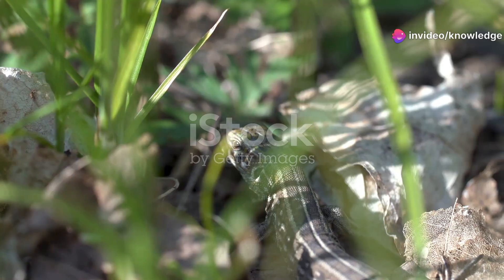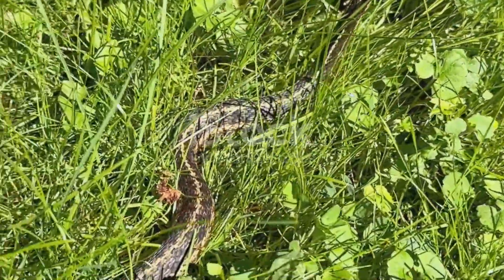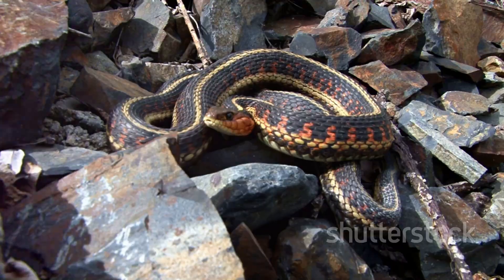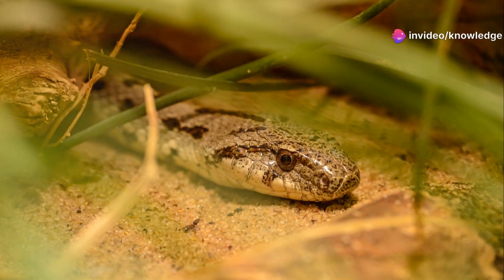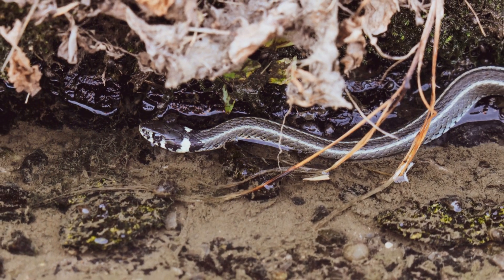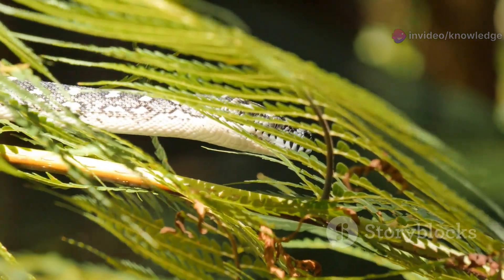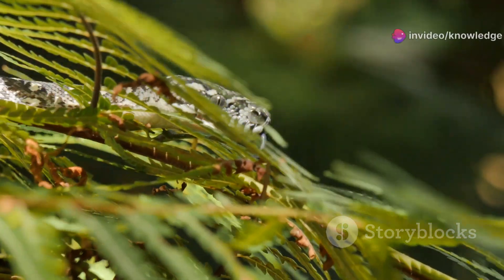The common and eastern garter snakes, while sharing a familial bond, exhibit distinct preferences when it comes to their choice of habitat. The common garter snake displays remarkable versatility in habitat selection — it can be found in grasslands, forests, wetlands, and even urban areas. This ability to thrive in diverse habitats is a key factor in its widespread presence across different regions. Whether it's blending into the underbrush of a forest or navigating the manicured lawns of a suburban garden, the common garter snake is a true survivor.